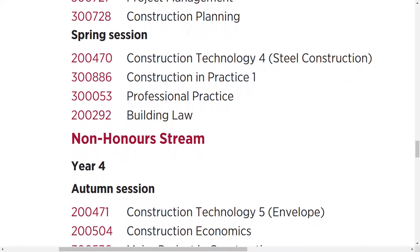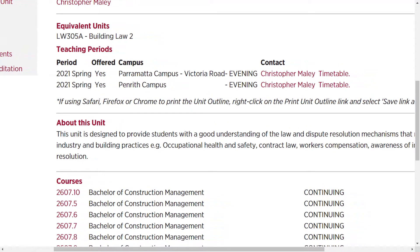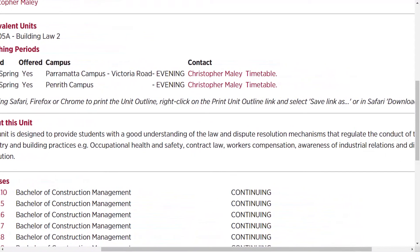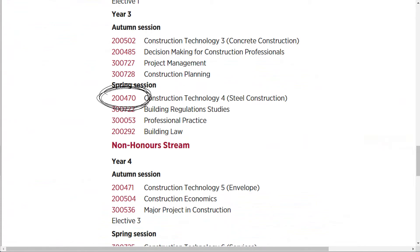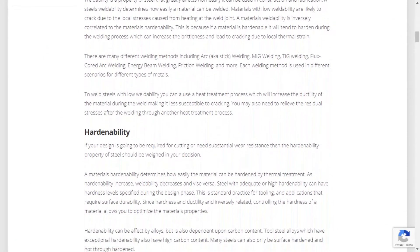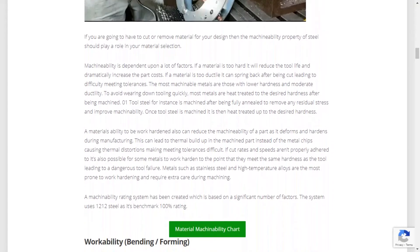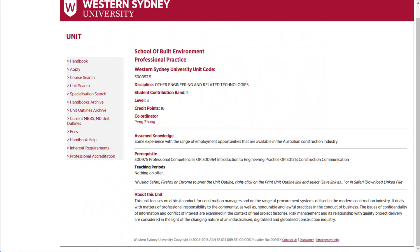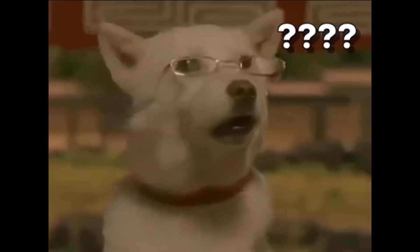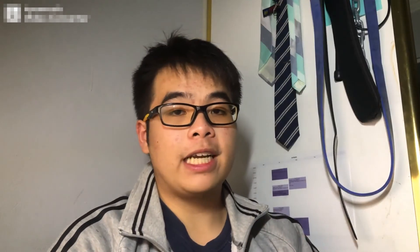These are the remaining units I need to complete before graduating. Next semester I'll have Building Law, which is similar to Building Regulation Studies and covers regulations and restrictions on constructions to ensure safety. There's also Construction Technology Part Four, which is about steel constructions — I think steel is more interesting than concrete because it's so flexible and has so many properties. I'll also be doing Professional Practice and Construction in Practice Part One, though I'm not sure what those cover yet.